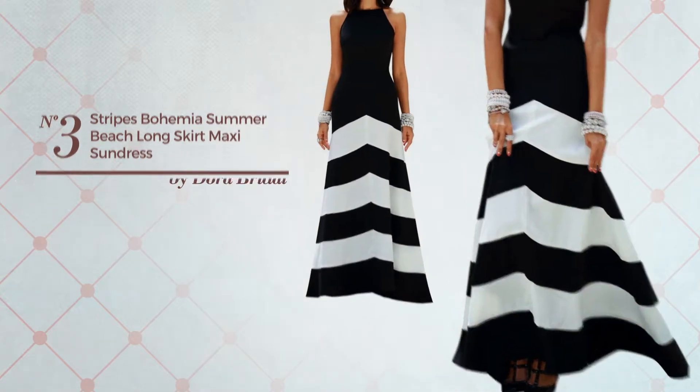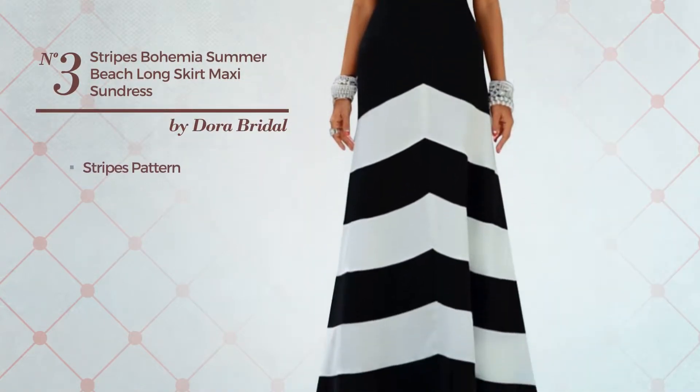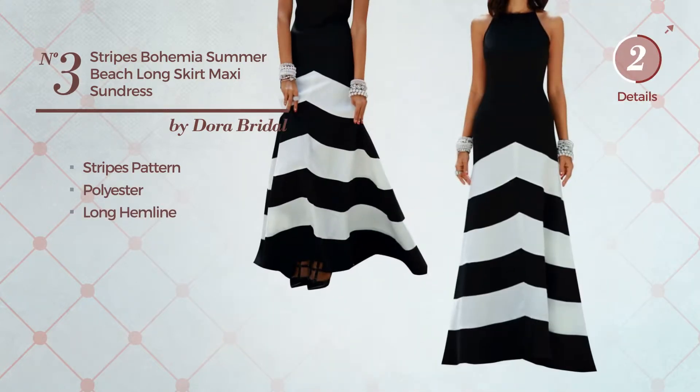Number three: an all holiday maxi length dress featuring a stripes pattern, made of polyester. This dress includes a long hemline, available exclusively in this color.